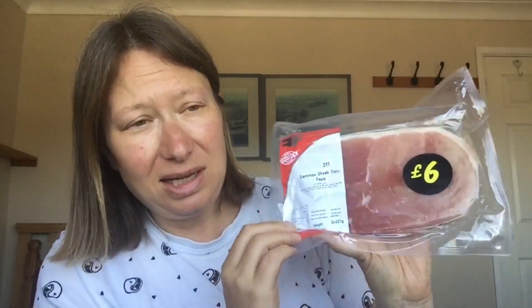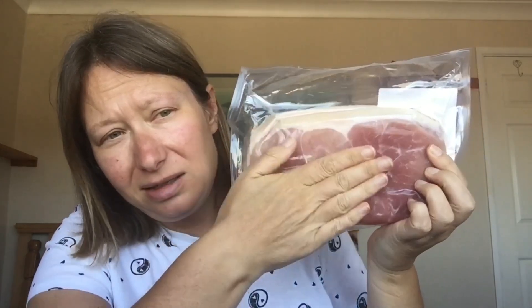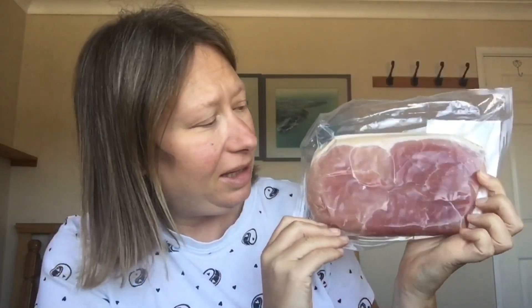We've got two big gammon steaks and they look really good. You can see compared to my hand they're quite big, so I think that's nice. I'll probably just do these with some Slimming World chips and salad, maybe a garlic dig, I don't know.